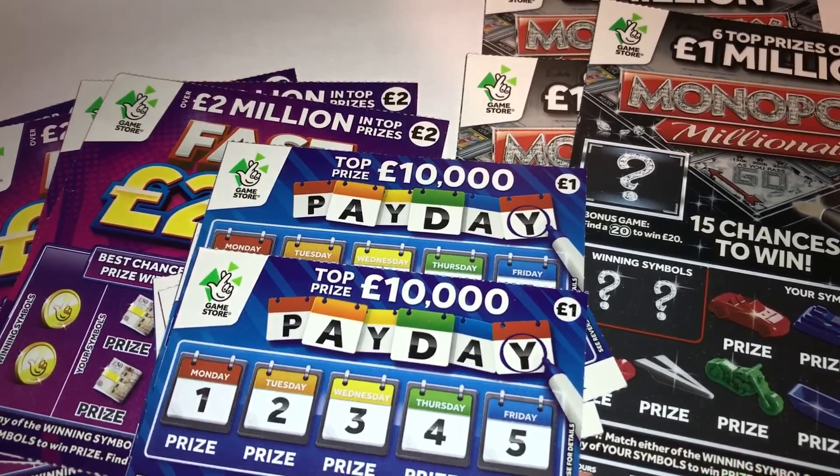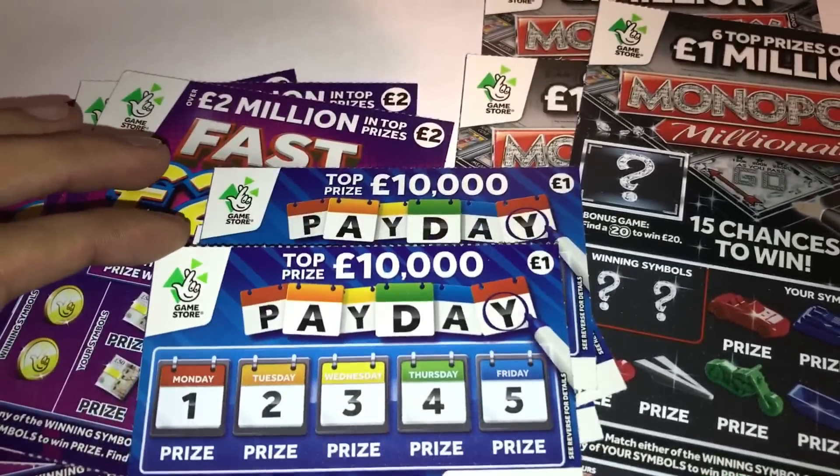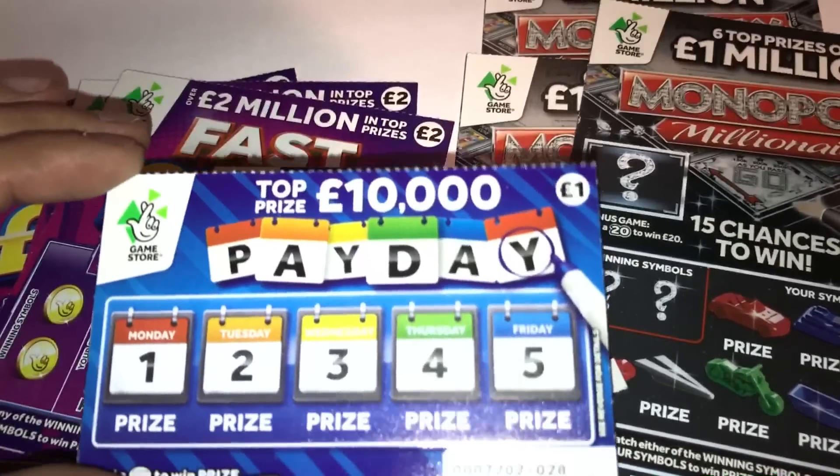Hi guys, it's Rav here from Scratch Card Winners. Welcome to an episode of new scratch cards from the National Lottery.